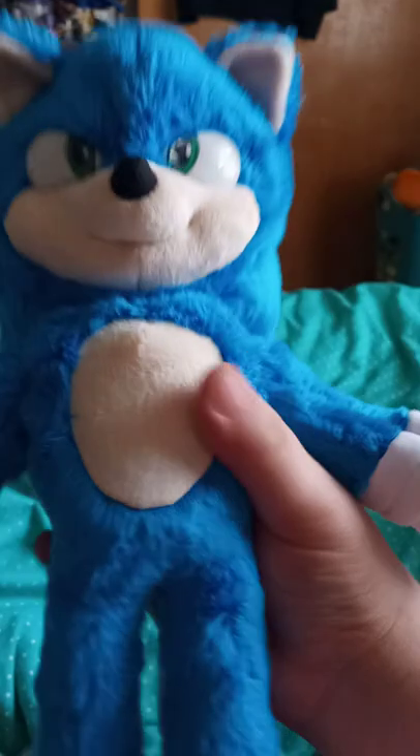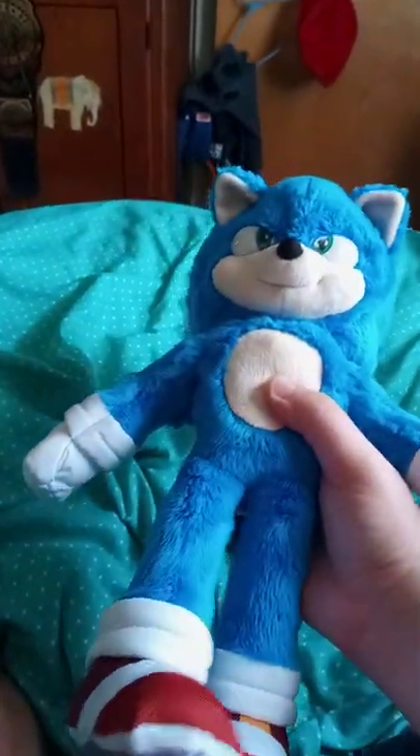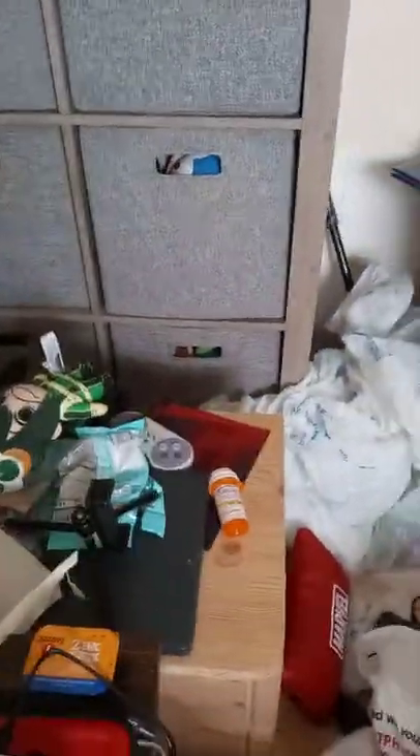This is actually my second Sonic plush. If you're wondering who was my first Sonic plush, it's the one from Green Eastern that you can see in that drawer right there that I'm pointing at — you can see his head barely poking out.